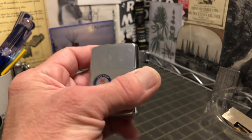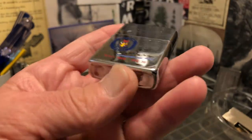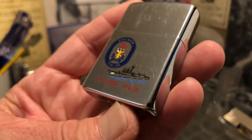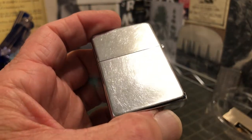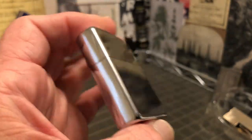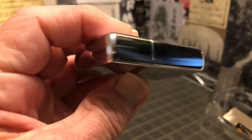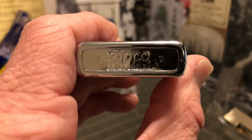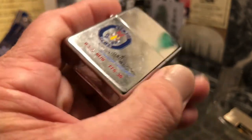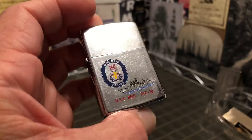This is the lighter that I bought at the pawn shop the other day. The guy at the pawn shop thought it was broke because it wouldn't spark. It wouldn't spark because it didn't have a flint in it — the flint tube wasn't even obstructed, it just did not have a flint in it. Pretty good condition though for something that's been banging along somewhere for the last 30-odd years.